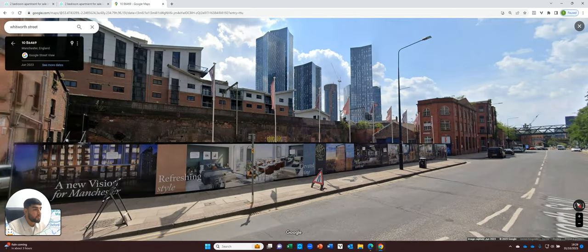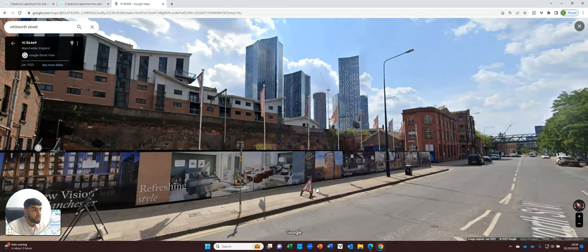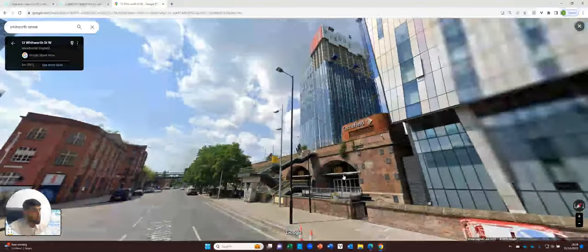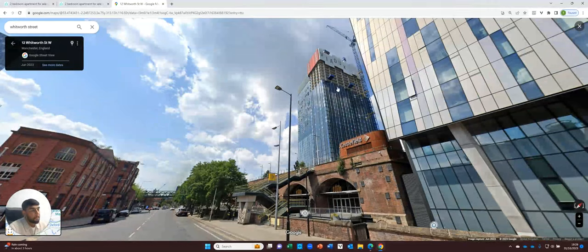I will just show you exactly where the Vision is being developed. This plot of land here is where the Vision will be built on top of. I really want you to focus on these buildings here, as well as this development to our right hand side called Viaducts. Viaducts — this image is dated back to June 2023, so the building is looking a lot more completed than what you can see. It's around six months away from completion currently.